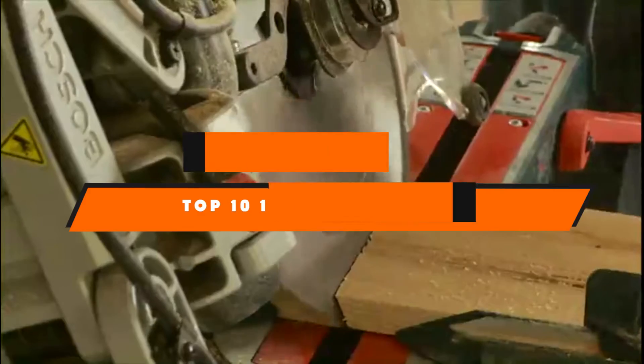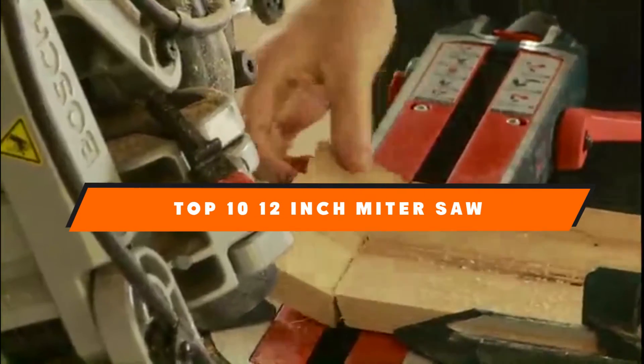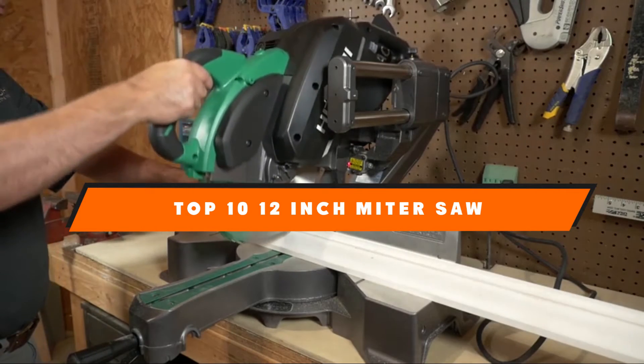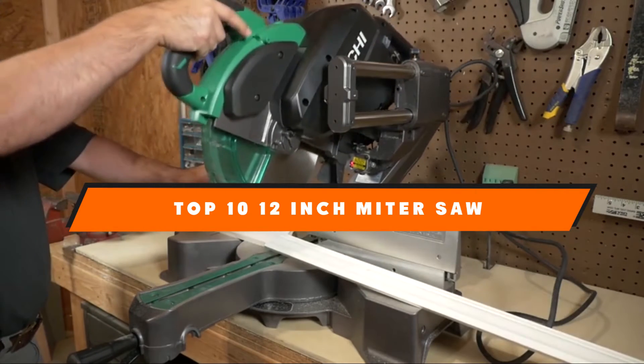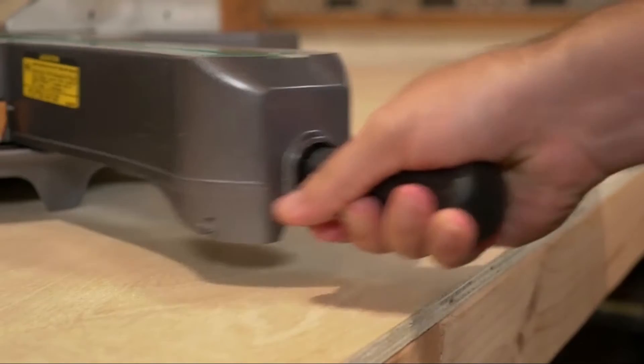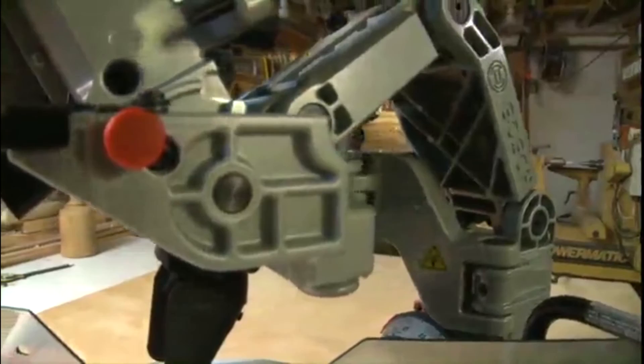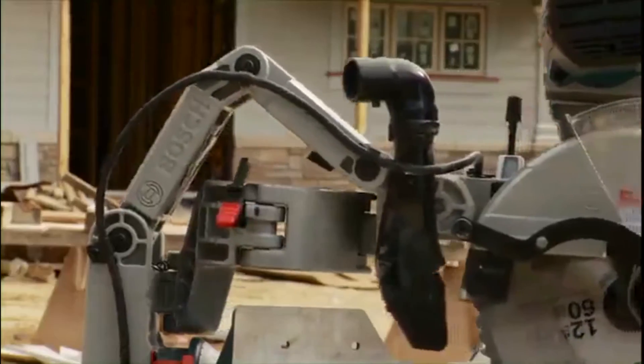If you're looking for the best 12-inch miter saw, here's a list you must see. We made this list based on our personal preference and sorted it based on the features, prices, quality, durability, and reputation of the manufacturers and customer feedback. We've also included options for every type of customer.